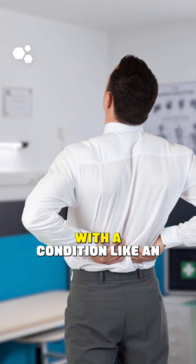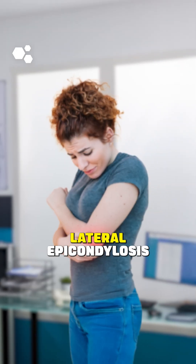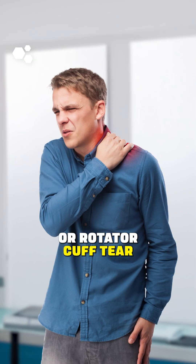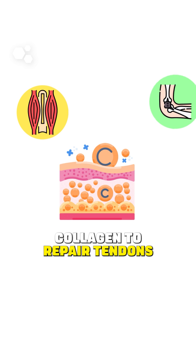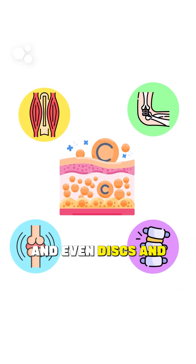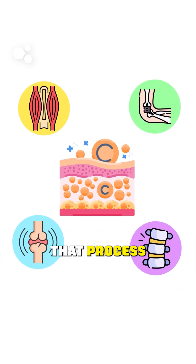When a patient comes in with a condition like an annular fissure, lateral epicondylosis, or rotator cuff tear, one of the first things we consider is how to optimize tissue healing. The body needs to remodel collagen to repair tendons, ligaments, joints, and even discs, and vitamin C is essential in that process.